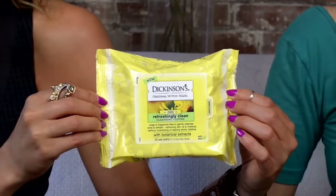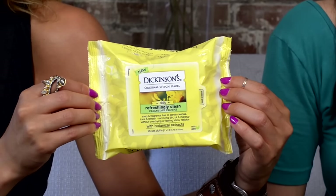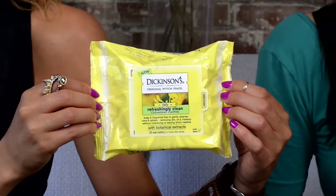Next up, we have the Dickinson's Refreshingly Clean Cleansing Cloths. This gentle, non-drying formula can clean your skin deep without stripping it of its natural moisture. These cleansing cloths are 15% bigger than other brands, so don't worry about needing more than one to fully cleanse. Sometimes summer activities take a toll on our skin, so this is the perfect thing to pack in your Sunshine Box Box.